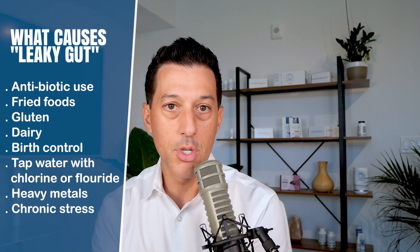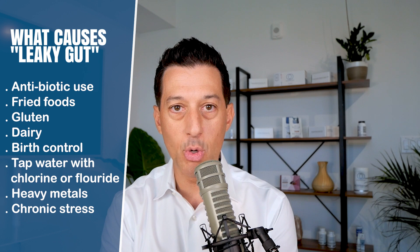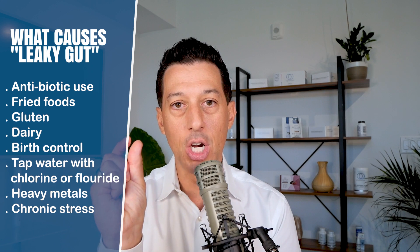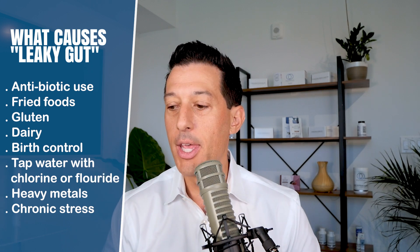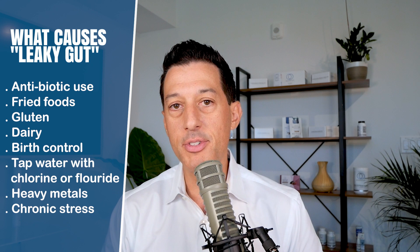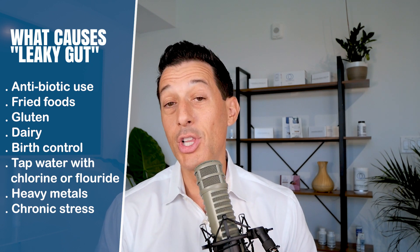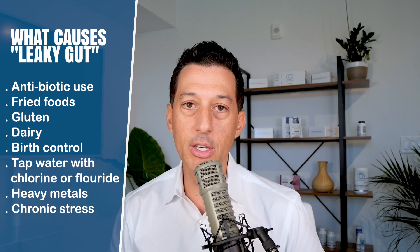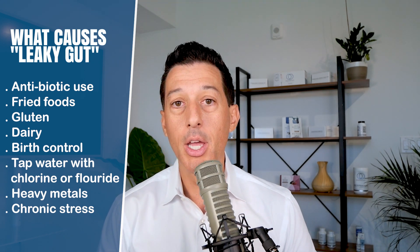Leaky gut can happen from intestinal permeability caused by antibiotic use, poor eating habits like fried foods, a lot of gluten, a lot of dairy, and other inflammatory-based foods. Gluten actually begins to open up the tight junctions between the intestinal walls. Food sensitivities — including dairy, gluten, and for many people egg whites — are also culprits. You'd need to test your food sensitivities to know. Other causes include antibiotics, birth control, tap water containing chlorine or fluoride, heavy metals, and chronic stress.